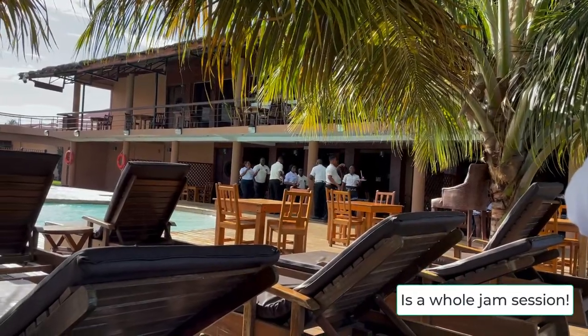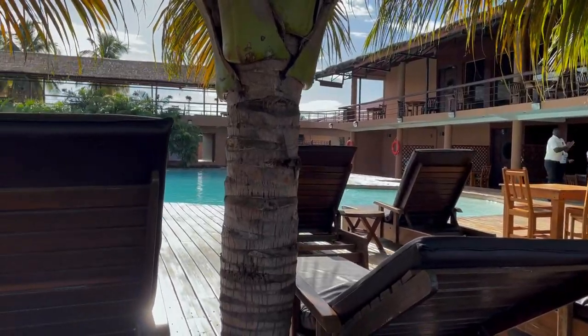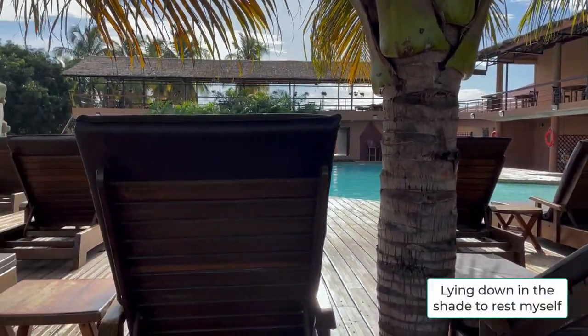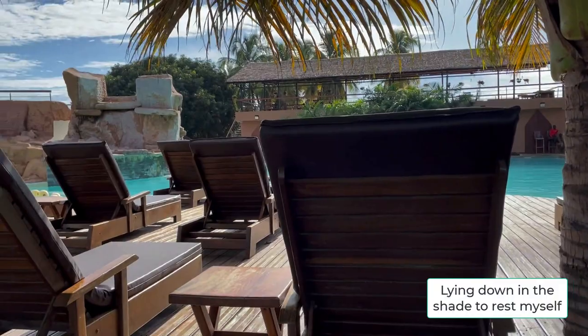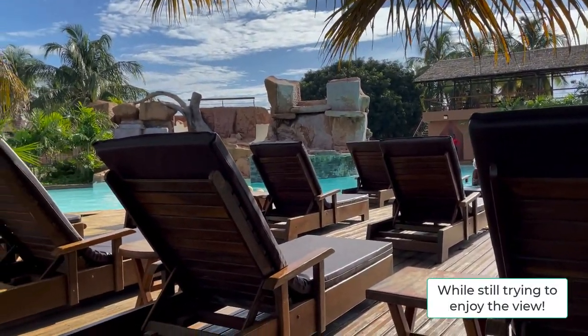Happy birthday to you! Happy birthday to you! Happy birthday to you.